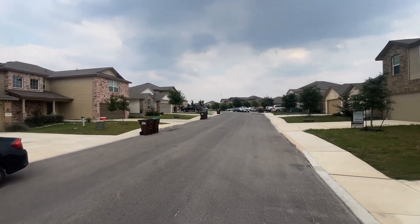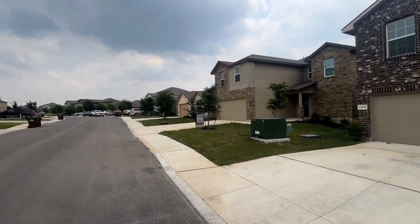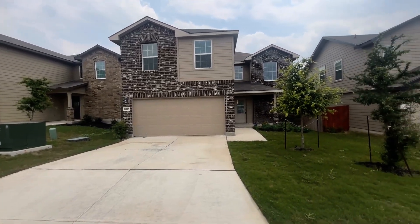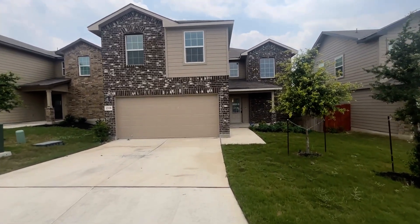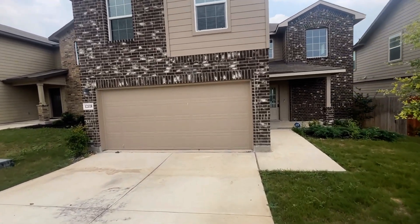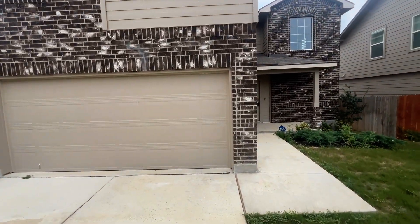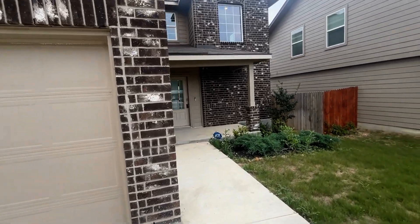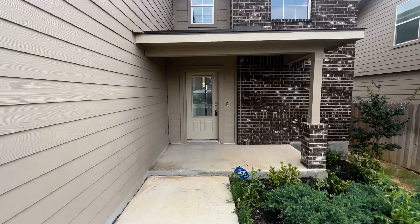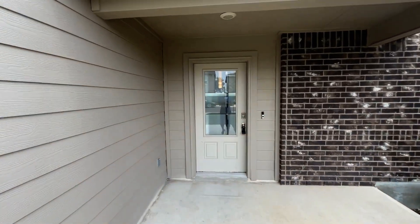This is a closed-in neighborhood so there is no through traffic. This is a beautiful two-story home with a brick front and siding on the other three sides of the house. It is a two-car garage with an automatic opener. Coming up to the house you see that you do have a front patio with room for chairs and a beautiful front door with a glass front.